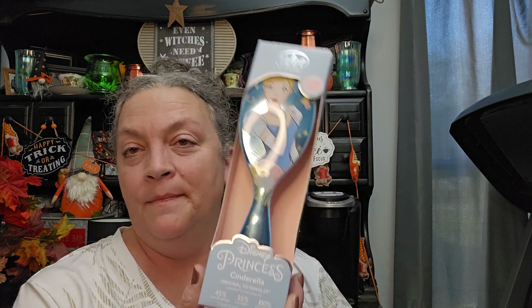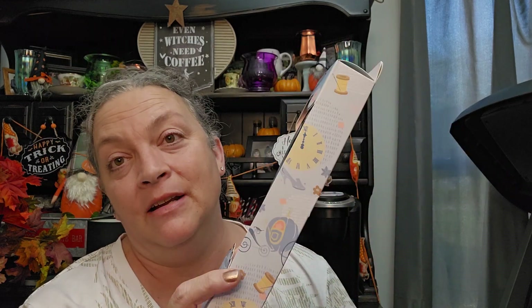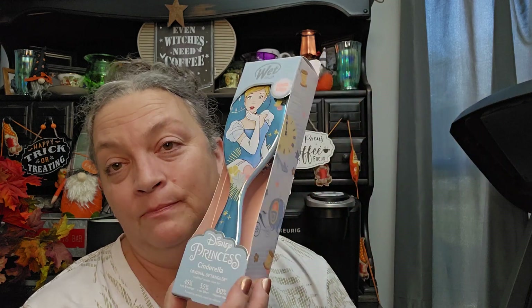I got a wet brush for $6.99 — it's a princess one. Lila has been using the little brush I've had for her since she was about two, and now that she's four I'm getting her a bigger, grown-up princess brush.